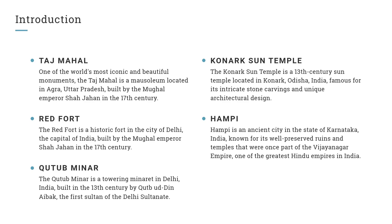Red Fort. The Red Fort is a historic fort in the city of Delhi, the capital of India, built by the Mughal Emperor Shah Jahan in the 17th century.